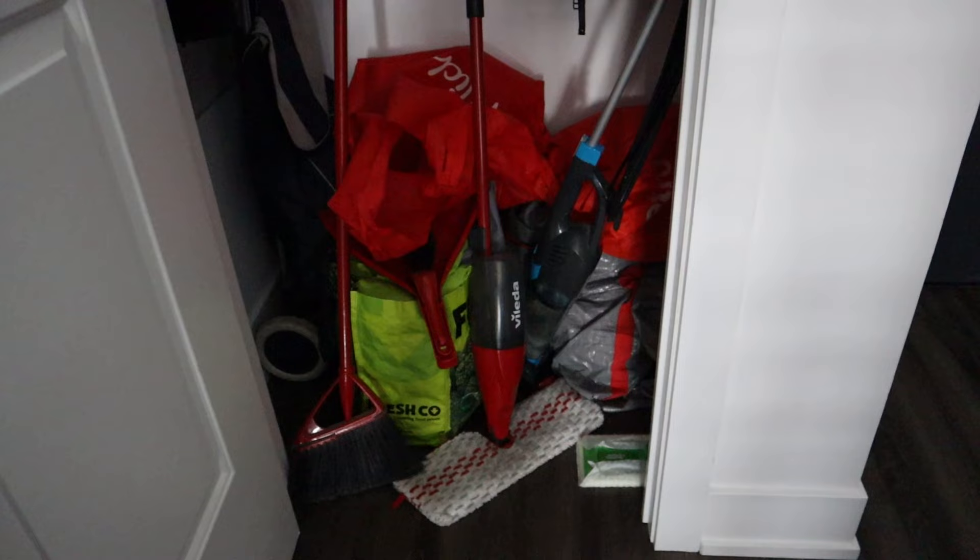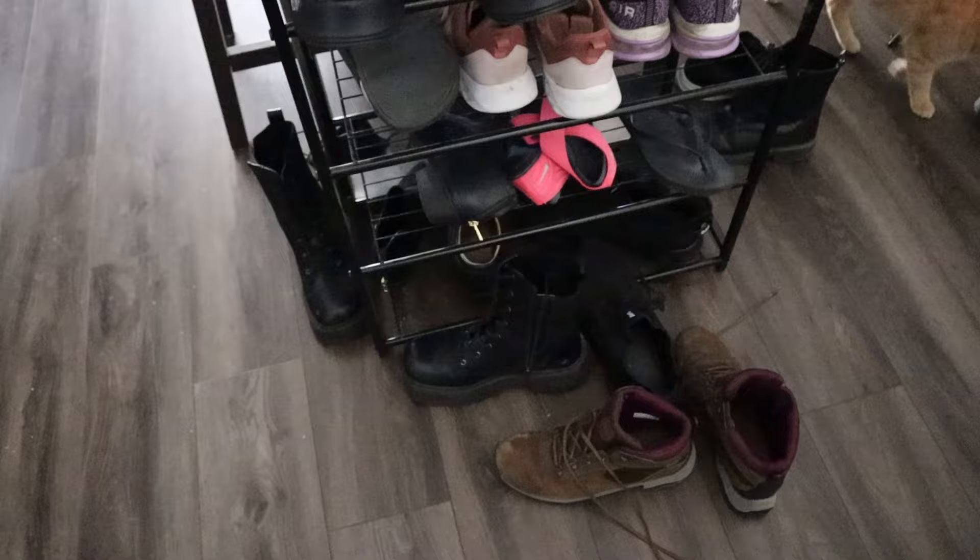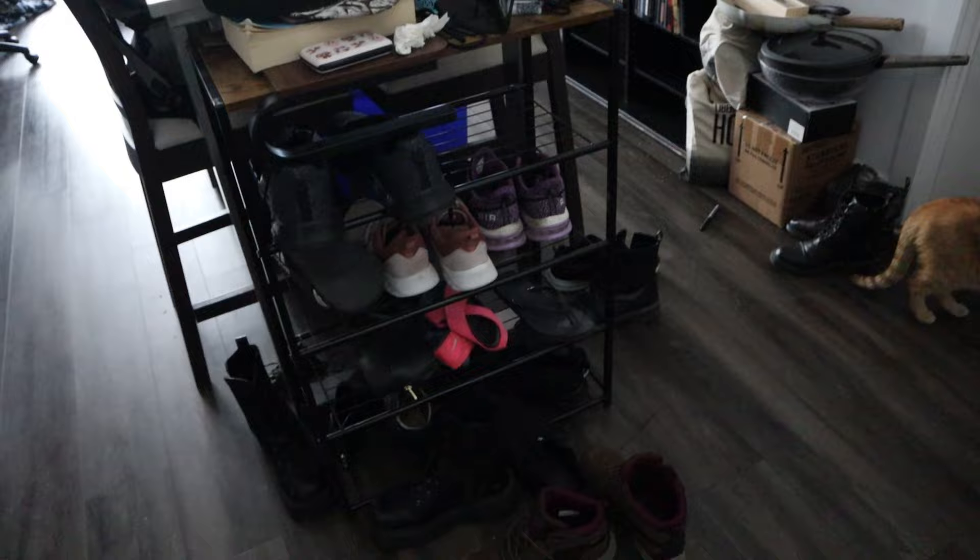This is probably the scariest part. Prepare yourself for chaos. This right here is the state of the closet — there is no organization whatsoever. Right when you walk in, just this chaos. Nothing really makes sense.